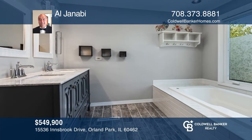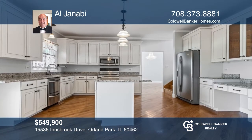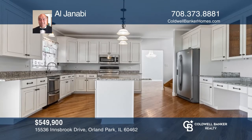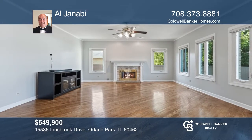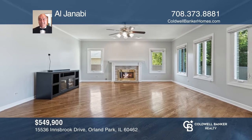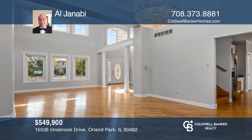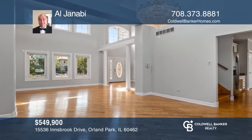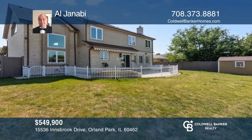Welcome to this updated home that includes five large bedrooms and a full master bathroom suite. Enjoy the open kitchen with granite counters, the recently finished basement, a three-car garage, a spacious living room with vaulted ceilings, and a large dining room area. Relax in the private fenced-in yard with a patio. See how you can unwind in your new home by calling Al Janabi today.